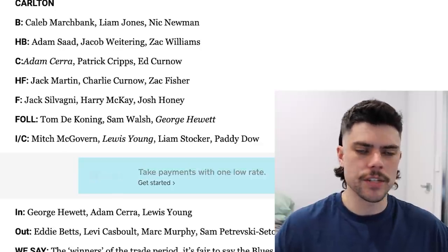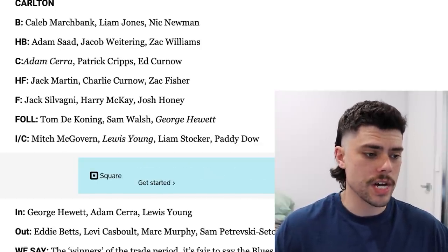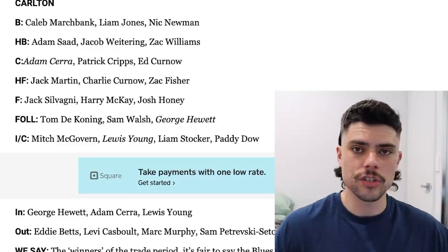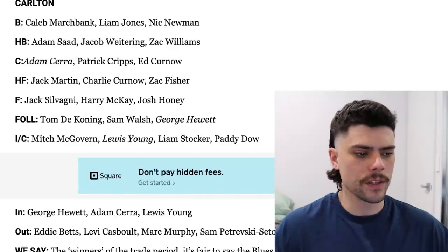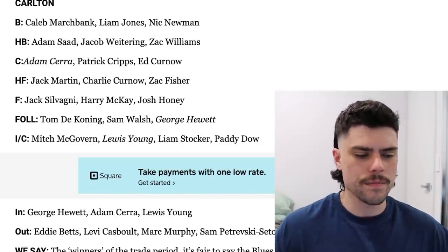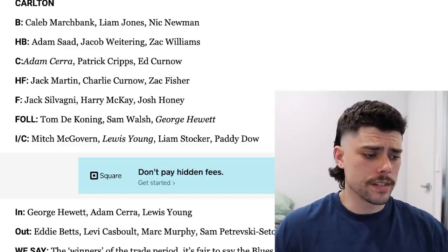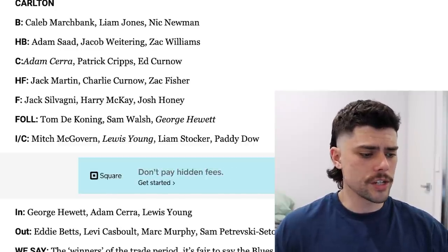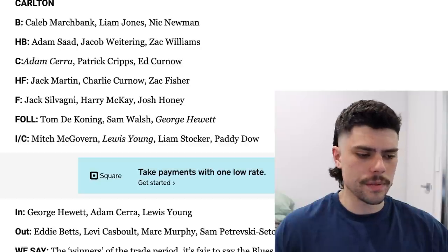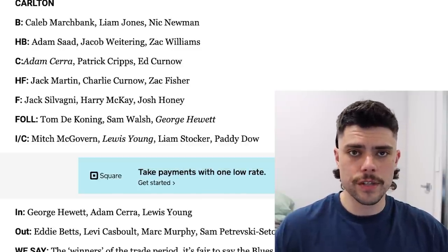Sam Docherty has obviously been left out as he goes through his unfortunate cancer battle. But looking at that back six, I actually think Carlton on paper have a fairly strong defensive unit with Zach Williams and Adam Saad — maybe not finding their feet straight away last year, but very talented players. Interestingly, they've got Lewis Young in their best 22 on the interchange bench. They've left out Lockie Plowman as well. It'd be a massive win for the Blues if they turned Lewis Young into a best 22 player.